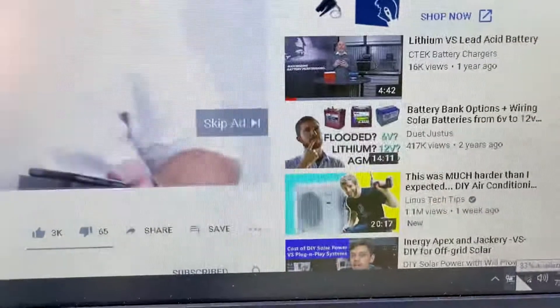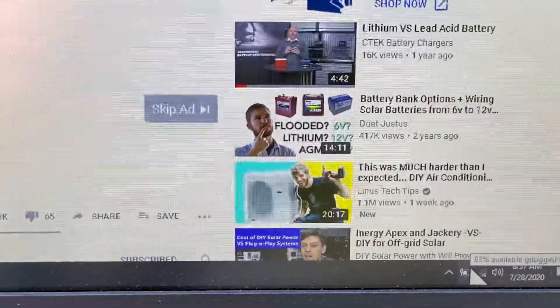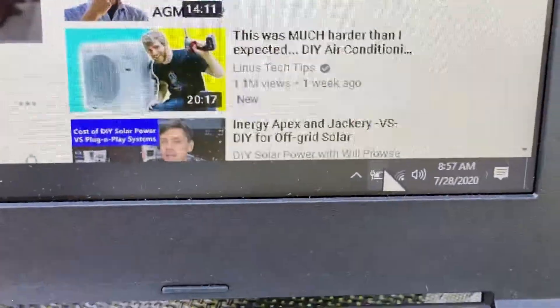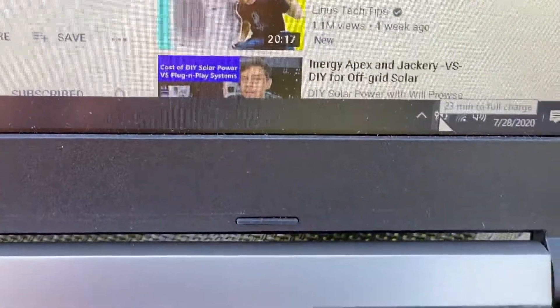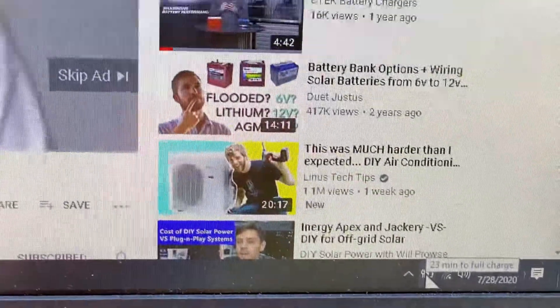It says it's plugged in and 83% available, so it's actually not charging the battery at the same time — oh wait, yes it is charging the battery at the same time.